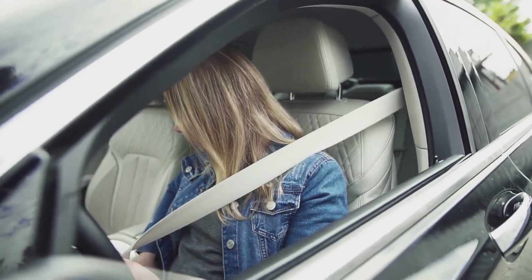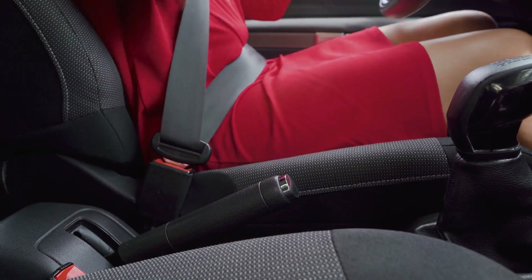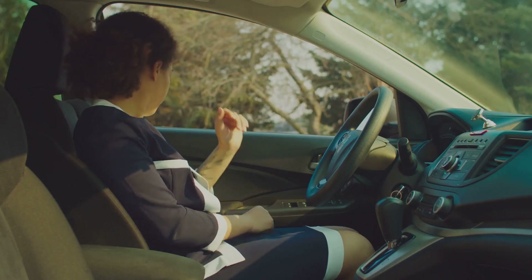Remember, your safety is in your hands. Make the smart choice. Buckle up — every trip, every time. Because every life is precious, and so is yours.